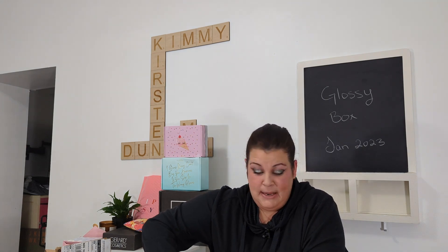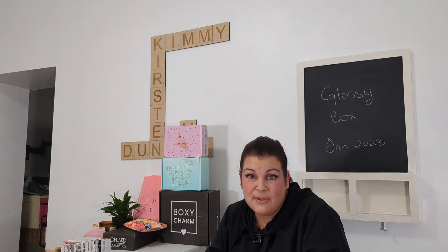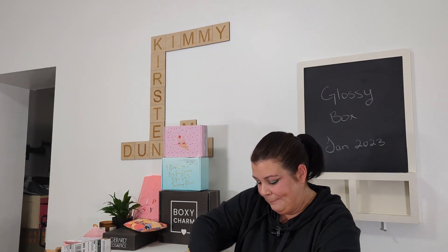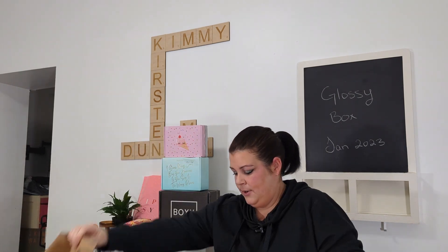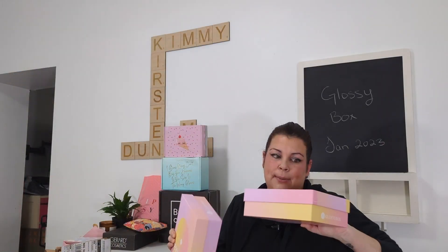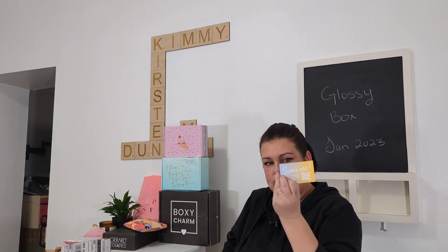Once I open it, it's going to look like this — there's another box inside. I'm going to go ahead and open the second box at the same time to see if maybe they're different. I hope at least some of the products are different and it's not just a duplicate of the same stuff. Okay, so now we have our two boxes out and they look identical. Here's hoping.